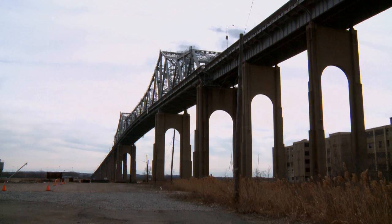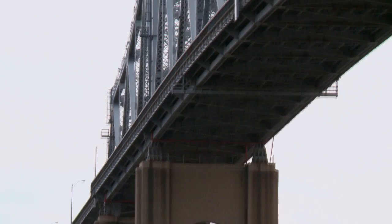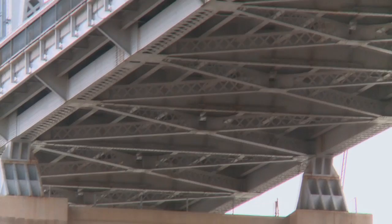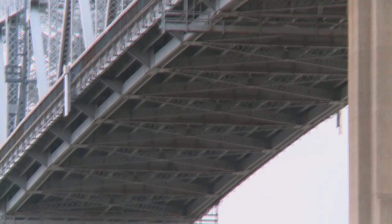They've looked at a million different combinations and possibilities with the bridge. There was one idea to build a second bridge and turn the existing structure into one way, but over the years that was rejected. The bridge had a number of deficiencies in its structure, and the decision was made to build a whole new bridge.